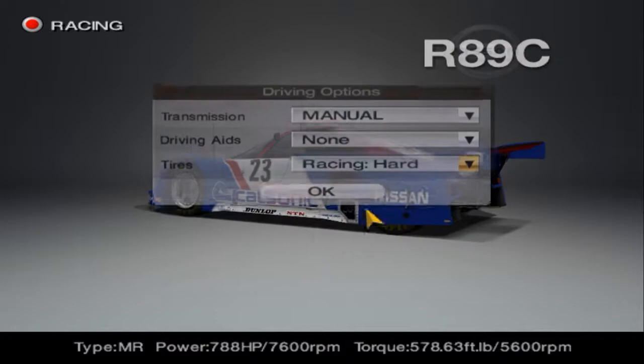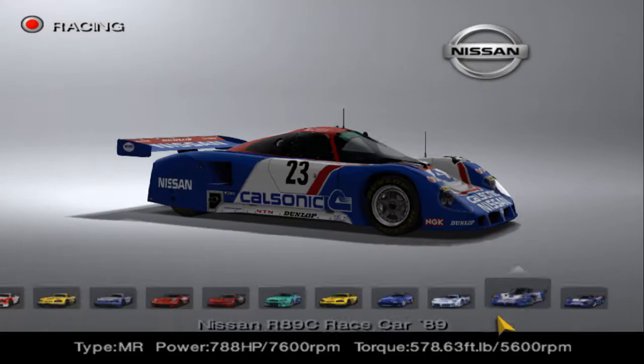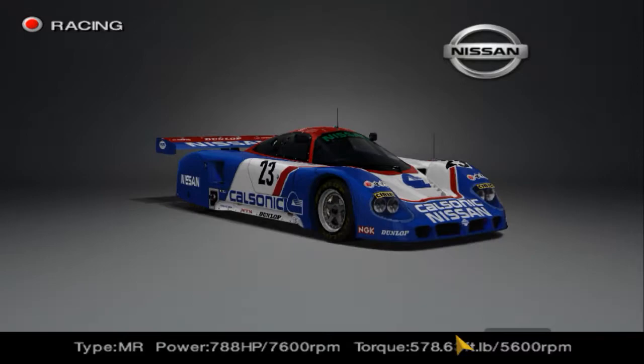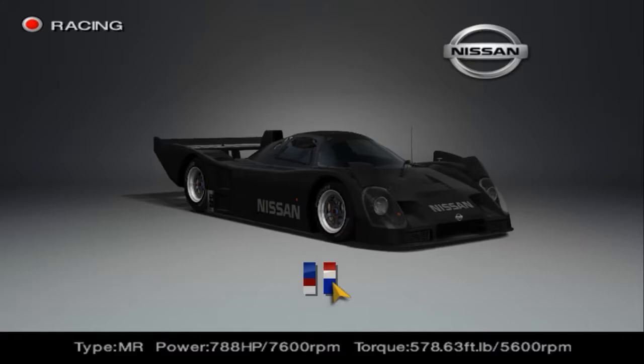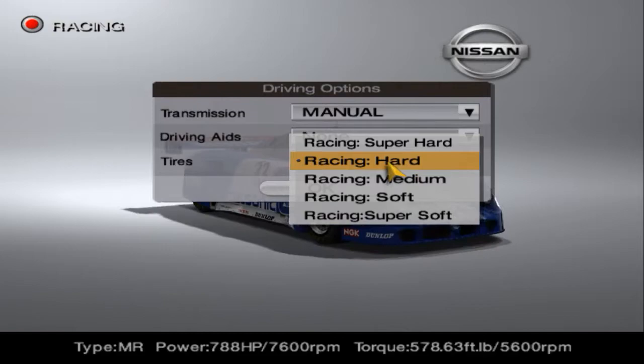Since it is older, we'll actually start off with it. Unfortunately, the R89C does not have the stealth black color like the R92CP does. So we're going to have to stick with the original paint scheme, because the second scheme there didn't amount to anything.